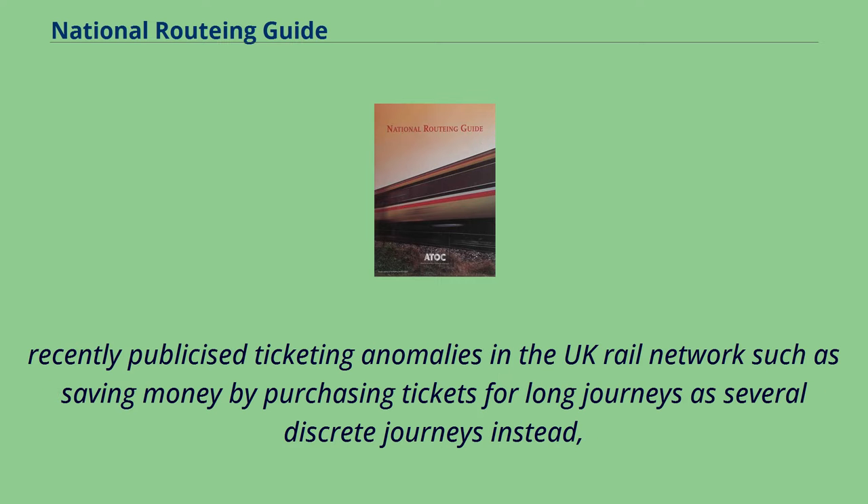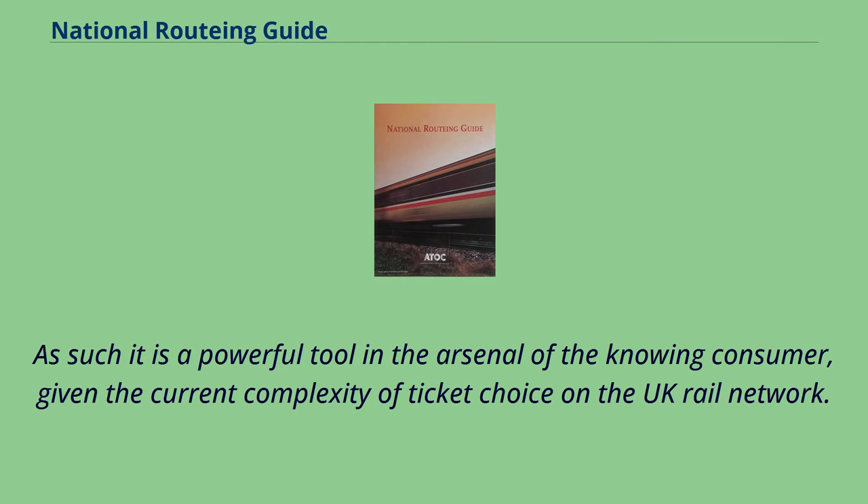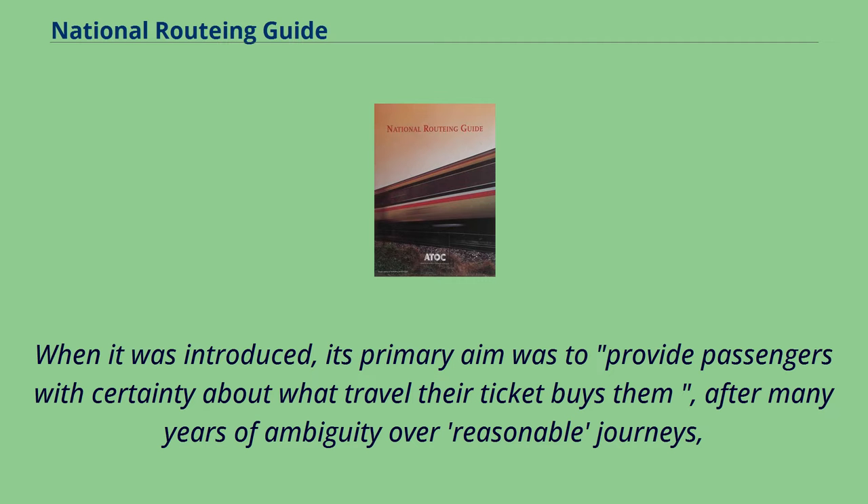Recently publicised ticketing anomalies in the UK rail network include saving money by purchasing tickets for long journeys as several discrete journeys instead. As such, it is a powerful tool in the arsenal of the knowing consumer, given the current complexity of ticket choice on the UK rail network. It is also important for travellers who contemplate a different route when faced with disruption. Under these circumstances, staff may stamp or sign a ticket as valid via a different route. When it was introduced, its primary aim was to provide passengers with certainty about what travel their ticket buys them, after many years of ambiguity over reasonable journeys.